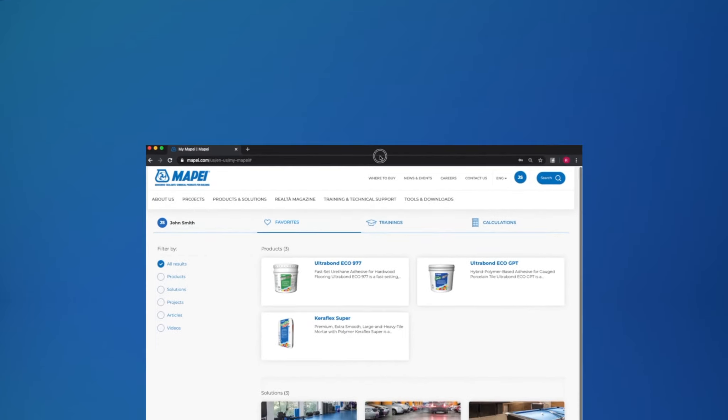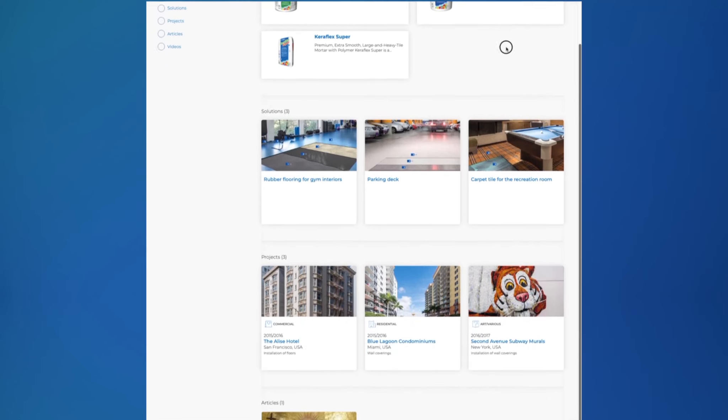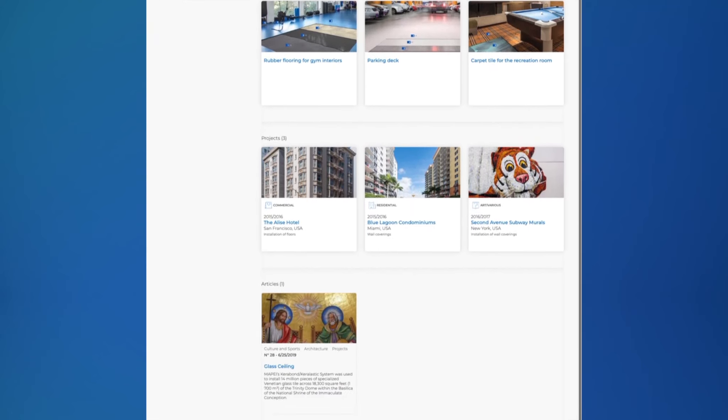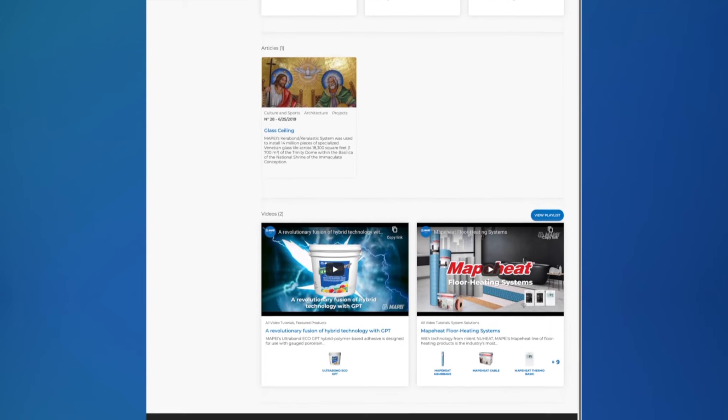After a few clicks, you'll be curating your own customized site, saving time on searching and calculating. My Mapei is your Mapei, putting the power of Mapei into customizable form.